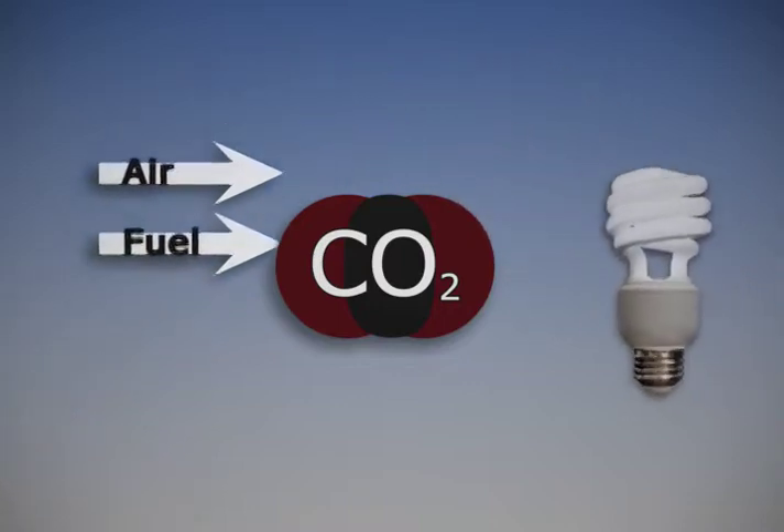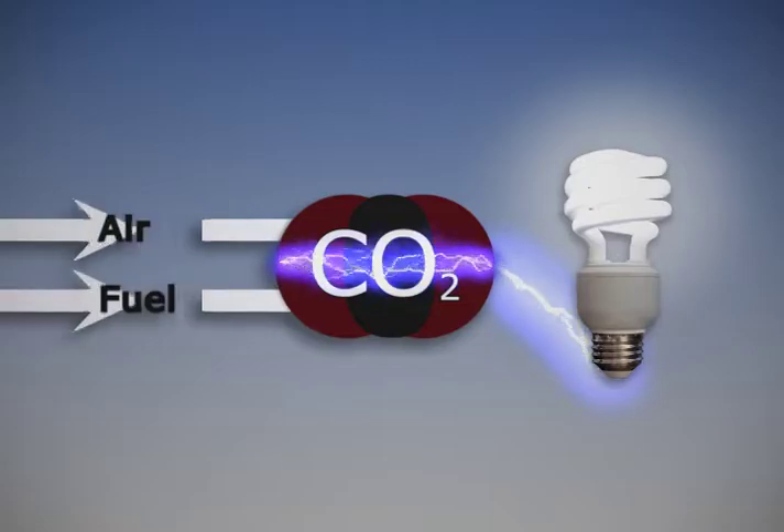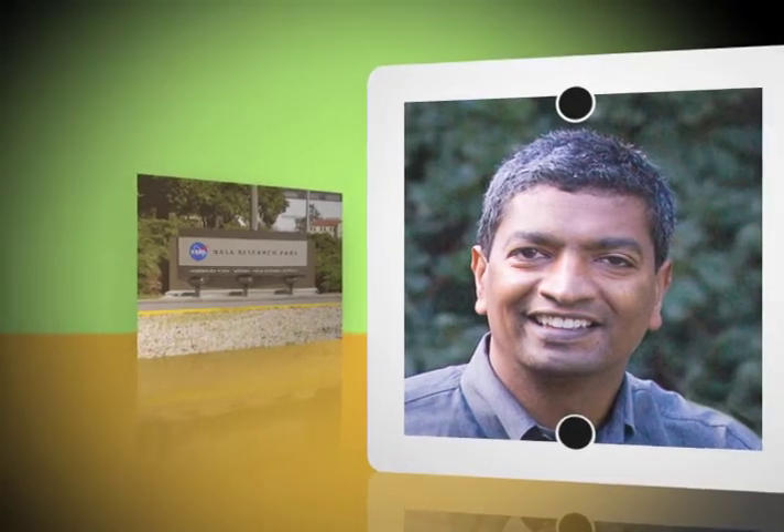Sridhar had an idea for another application of the technology here on Earth. By reversing the original concept, the device had the potential to take oxygen and fuel and generate energy. Literally, if you just turn the wires around like this, you can make something that behaves like a fuel cell. Now, it's not the kind of fuel cell that you could commercialize — there's a lot of changes that you need to make — but the physics works. In 2001, K.R. and his team moved to the NASA Research Park at Ames Research Center to foster the development of their new fuel cell idea.